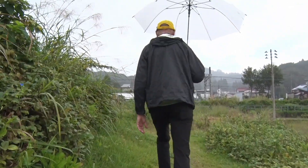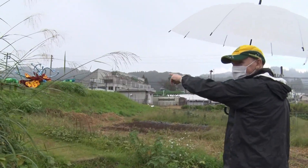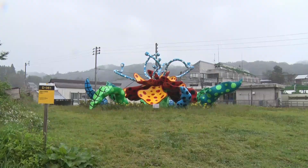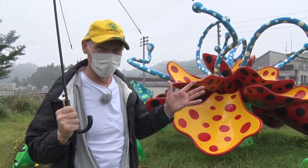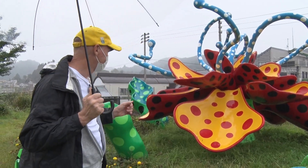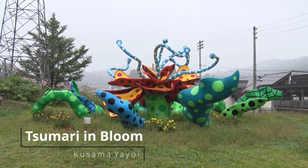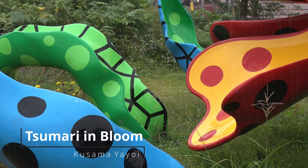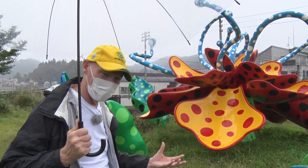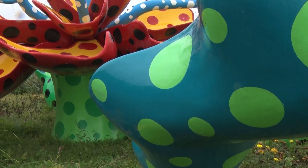We're surrounded by all this beautiful greenery — have a look at this! Wow, what is it? It's beautiful. It's huge and it's very colorful. This piece of art is made by the internationally famous Yayoi Kusama, and her trademark is polka dots. And this, I believe, is a big flower that has come right out of Mother Earth. It's absolutely beautiful and huge. Amazing.